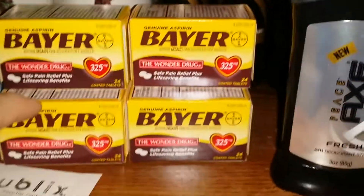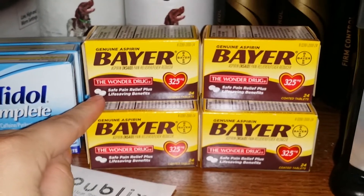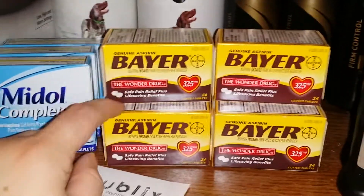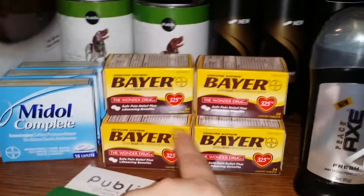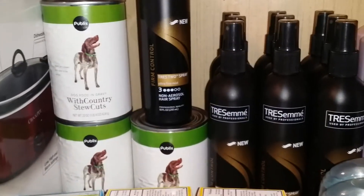Then I picked up six of the Bayer Aspirin, the 325 milligrams. These are $3.29 everyday price. When you buy three and use one coupon it ends up being about a $0.28 money maker. So I got six of those and used two of the $1 off of three coupons. I also picked up three of the Publix dog food because I had overage.